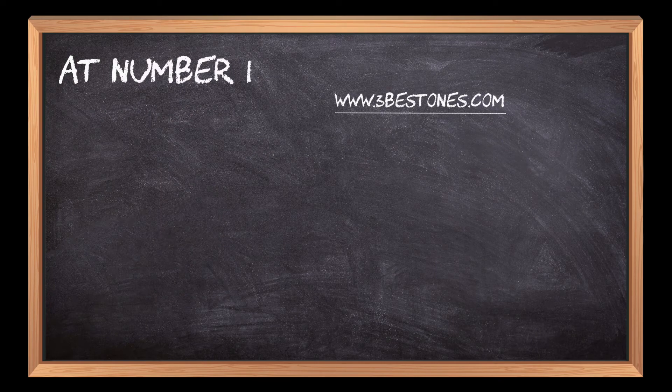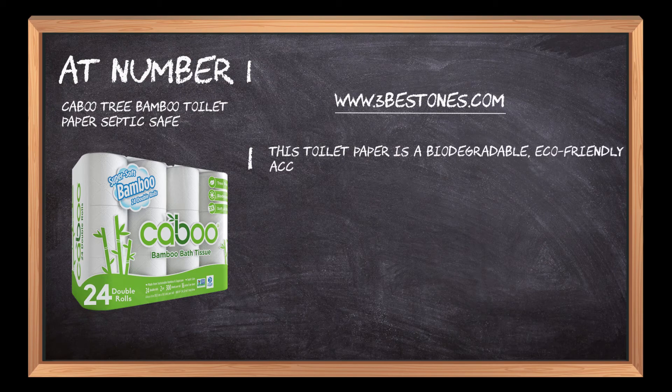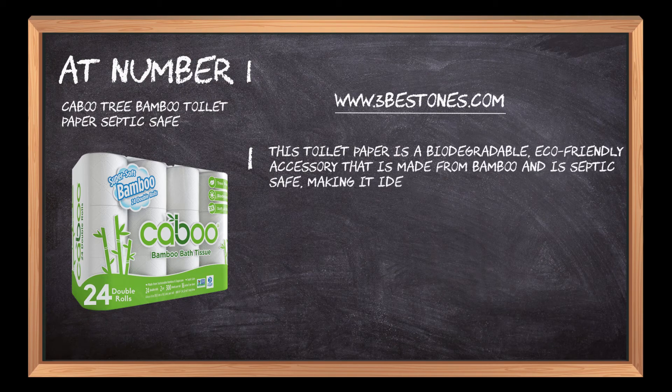At number 1: Kibutri Bamboo Toilet Paper Septic Safe. This toilet paper is a biodegradable, eco-friendly accessory that is made from bamboo and is septic safe, making it ideal for home use.